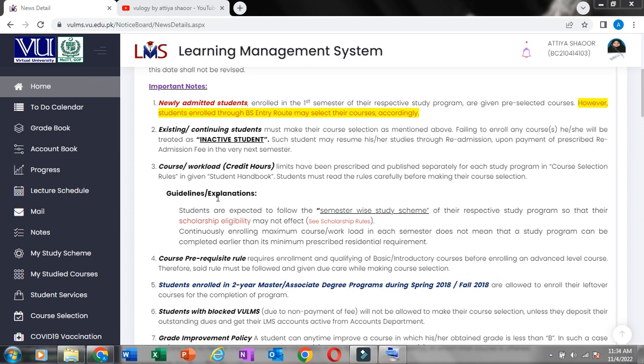The student may resume his or her studies through readmission upon payment of the prescribed readmission fee in the very next semester. Course and workload have been prescribed and published separately for each student's study program in the course selection rules given in the student handbook. Students must read the rules carefully before making their course selection.